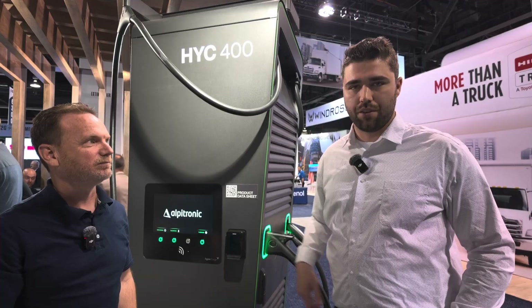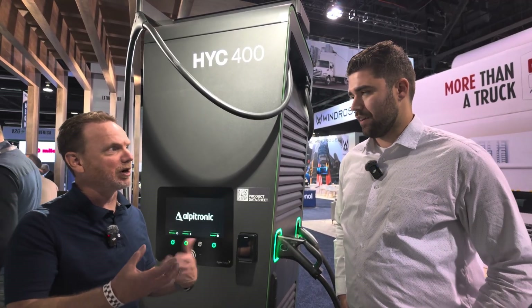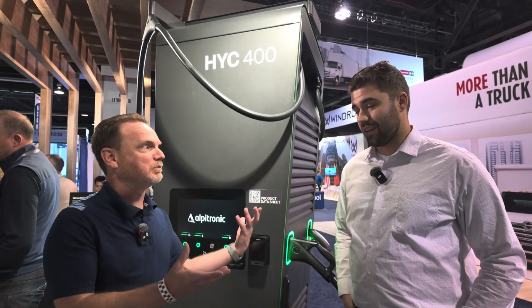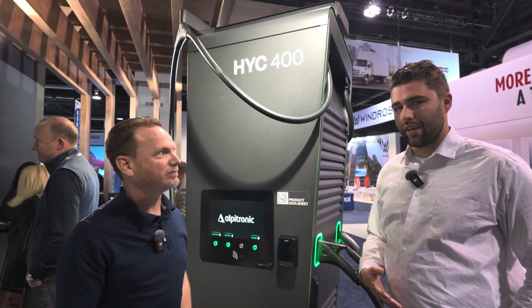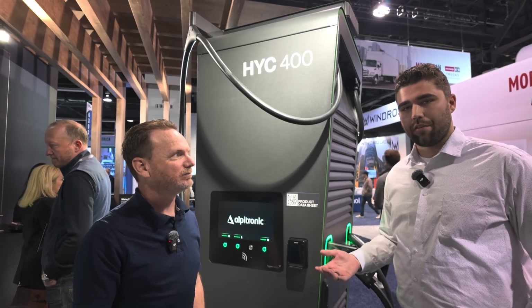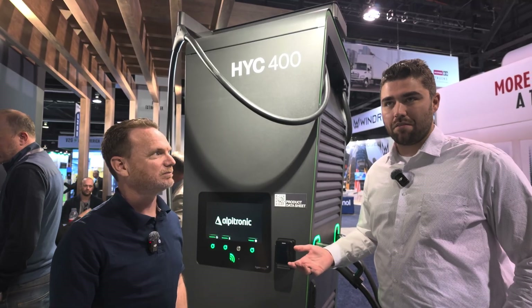Building from the ground up for EV charging gives a lot of advantage — really optimizing it for the duty cycle of EV charging versus other duty cycles. Some manufacturers are repurposing in-house components or buying off-the-shelf power modules. There are a few major power module manufacturers that probably 80% of chargers on the market are using.